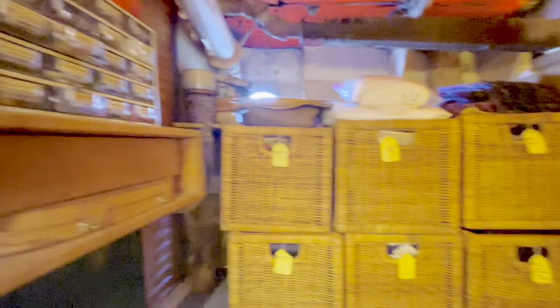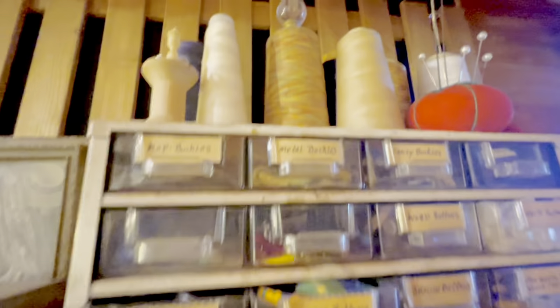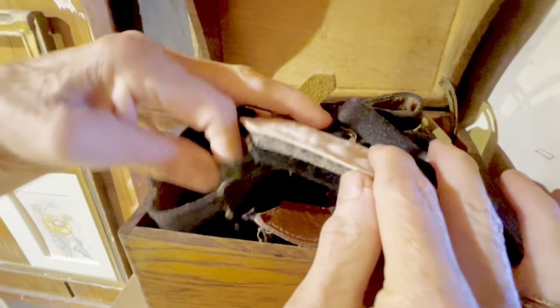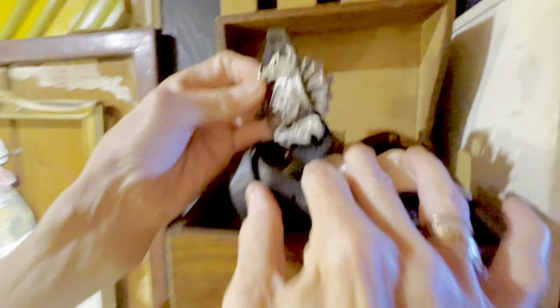All these little drawers have labels of different kinds of buckles, buttons, and threads above. And this box is all leather parts, usually off of kilts and watches — anything to do with little leftover leather pieces.